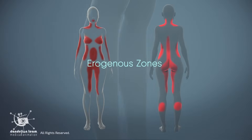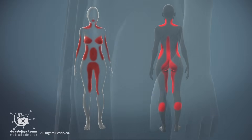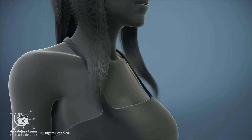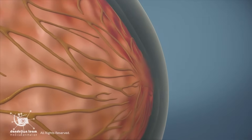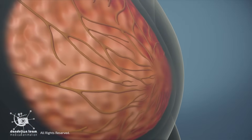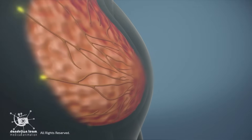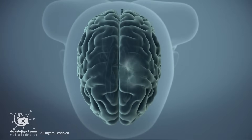Erogenous zones are sensitive areas that can provide pleasure and sexual arousal when they receive stimulation. The nipples are a common erogenous zone for many people. Each nipple has hundreds of nerve endings, making them super sensitive tissue. When the nipples are stimulated, they send signals to the genital sensory cortex — the same area of the brain that's aroused by vaginal or clitoral stimulation.